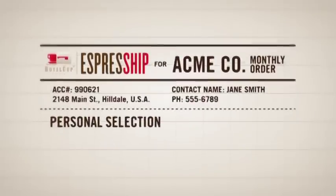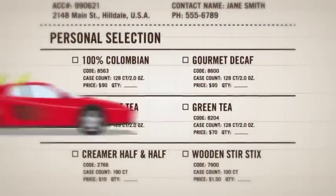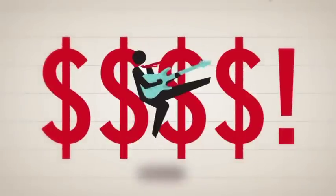First, all our products are gloriously delicious, so co-workers are happier. Second, your account is personalised with your pre-established budget and products, rendering the opportunity to go hog-wild with the company credit card extinct. So, CFO — very happy.